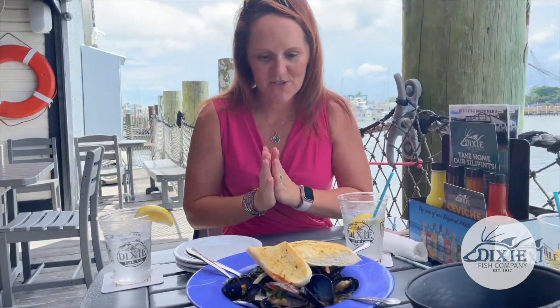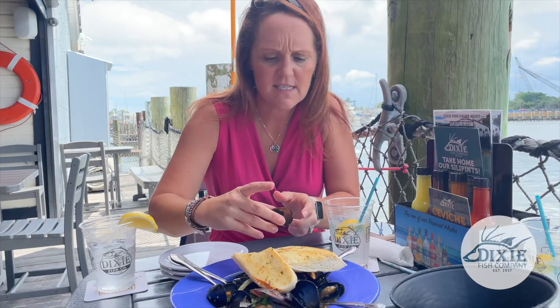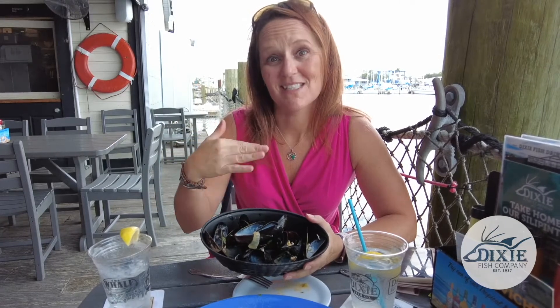Wow, the mussels just came out, I'm super excited. They got chorizo, apple moonshine — I mean, check them out. They were delicious, and this was not all me, I promise, I had help.